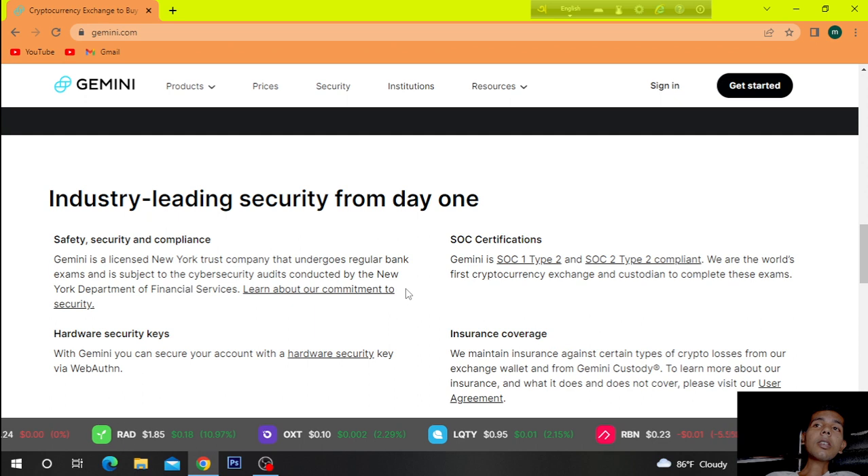Industry-leading security from day one. Safety, security, and compliance — Gemini is a licensed New York trust company that undergoes regular bank exams and is subject to cybersecurity audits conducted by the New York Department of Financial Services. Gemini is SOC 1 Type 2 and SOC 2 Type 2 compliant, and was the world's first cryptocurrency exchange and custodian to complete these exams.